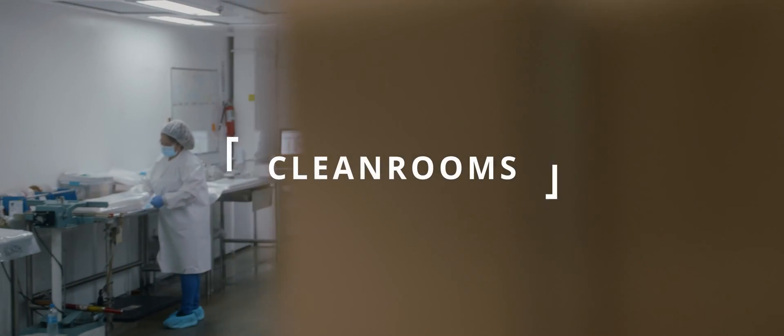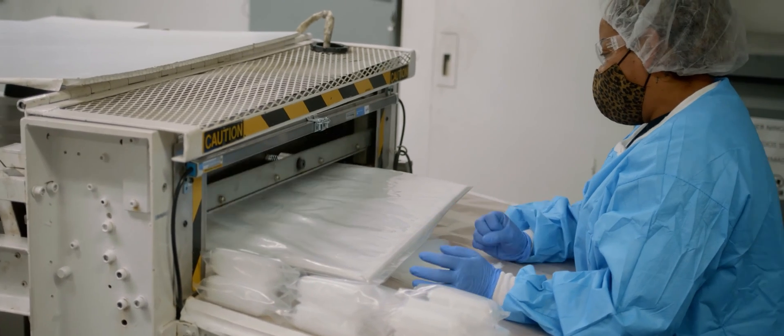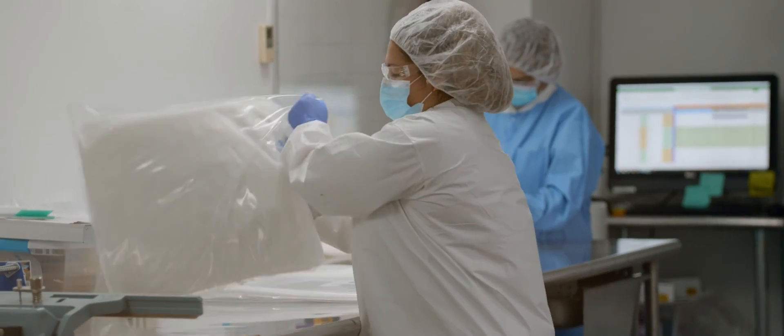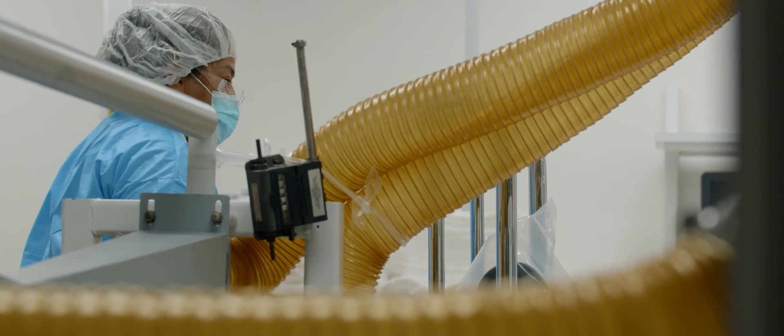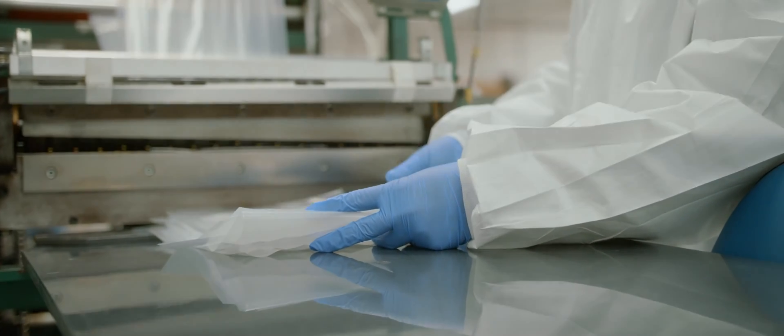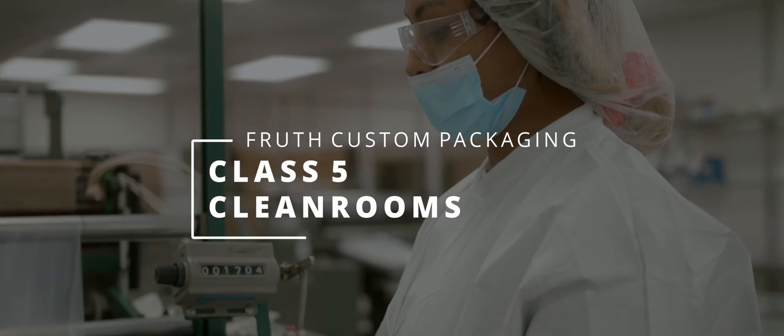Fruth Custom Packaging has an additional step in our process: a clean room manufacturing operation equivalent to a hospital-grade level of cleanliness. By processing the film and the converting operation in this clean room, the finished material meets the super-high critical standards of IBM, Honeywell, Intel, and a number of Fortune 500 companies. Fruth Custom Packaging is the nation's largest physical footprint for converting this material in clean rooms.